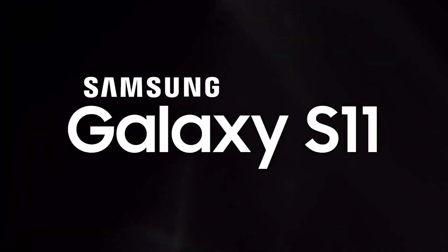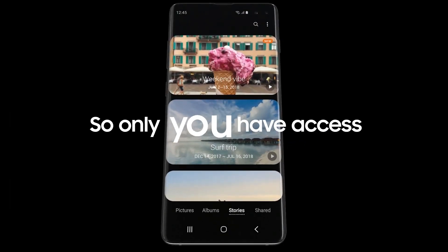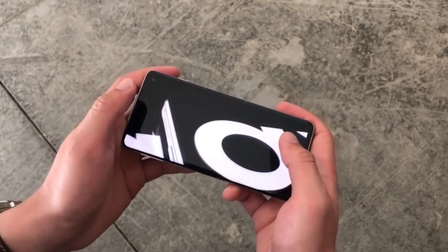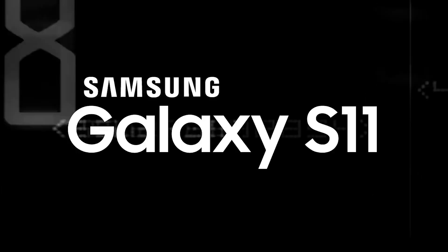Hello everyone, welcome back. We are not expecting to see the Samsung Galaxy S11 release for some time, since this year we already got two major flagships from Samsung — the Galaxy S10 and Note 10. If Samsung continues its yearly cycles for phone releases, it will be out around February 2020, but we are already hearing rumors of what we can expect from it.